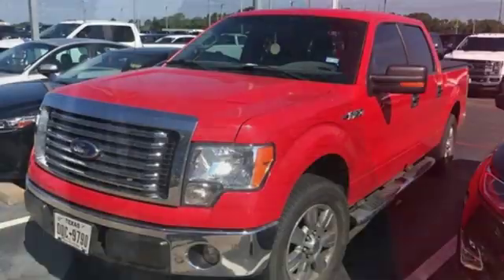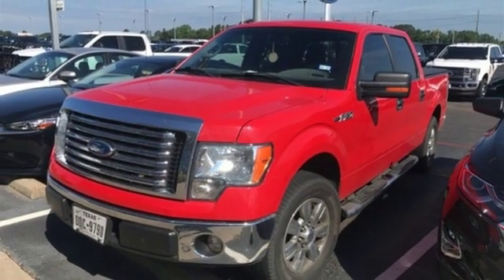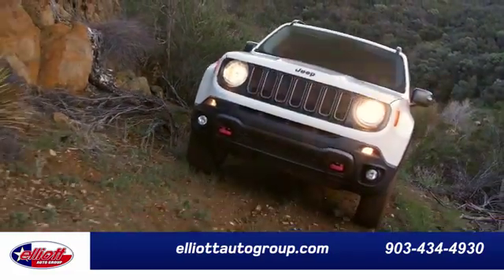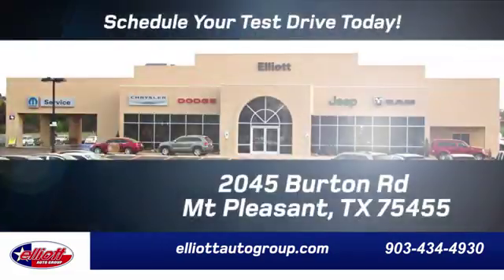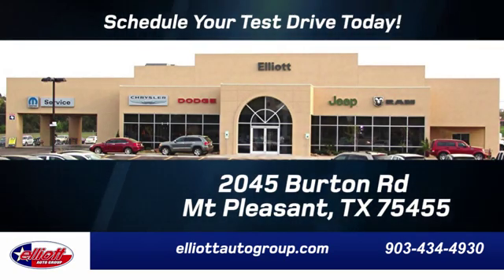If you've been waiting for the perfect time for a test drive, the time is now. Experience it today. Elliott Auto Group — we don't do things the old way, we do them the right way. Schedule your test drive today. We are located just off I-30 on Burton Road in Mount Pleasant.